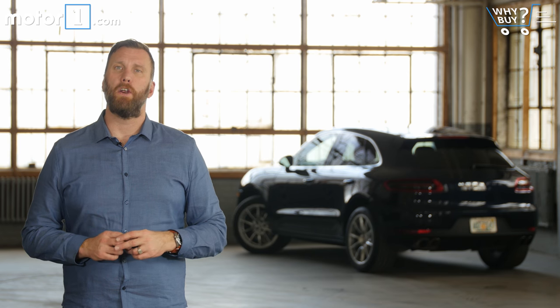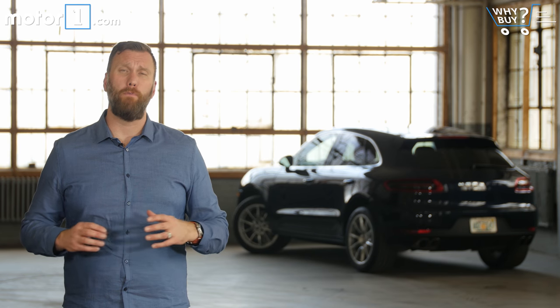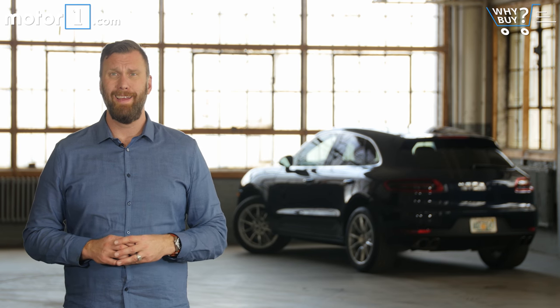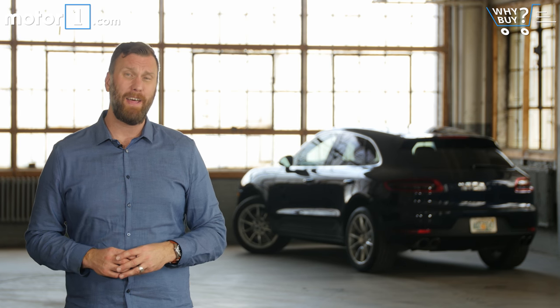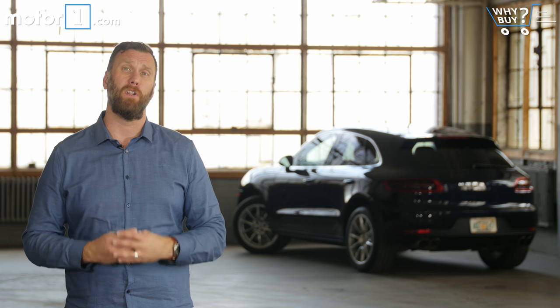With all things considered, the Macan is actually the most practical and affordable member of the Porsche family, yet it still offers thrills that are representative of the brand that you grew up lusting after. If that combination of things appeals to you, give it a look.